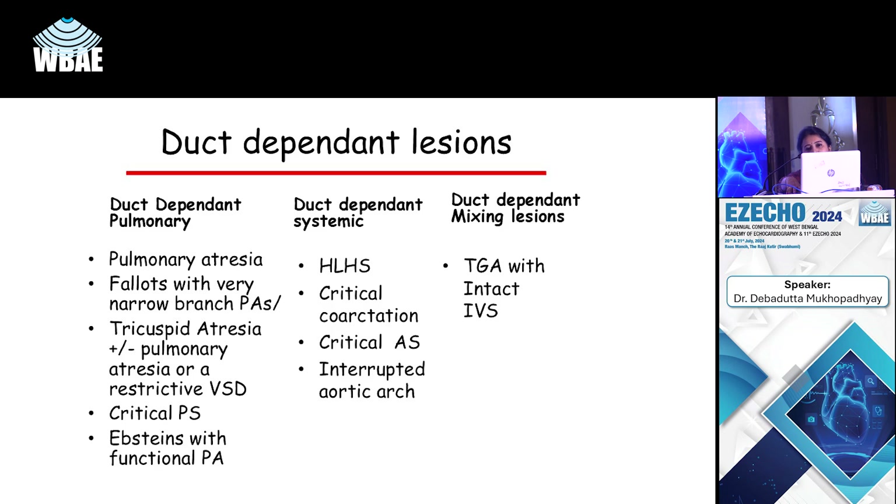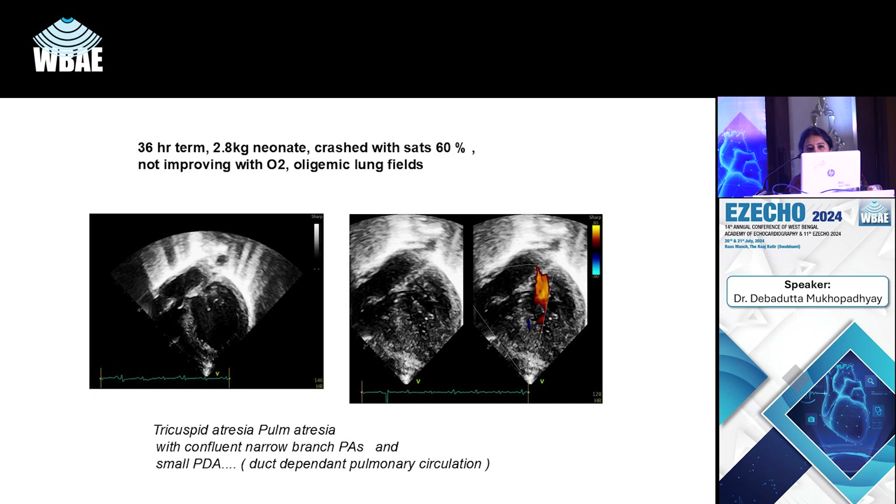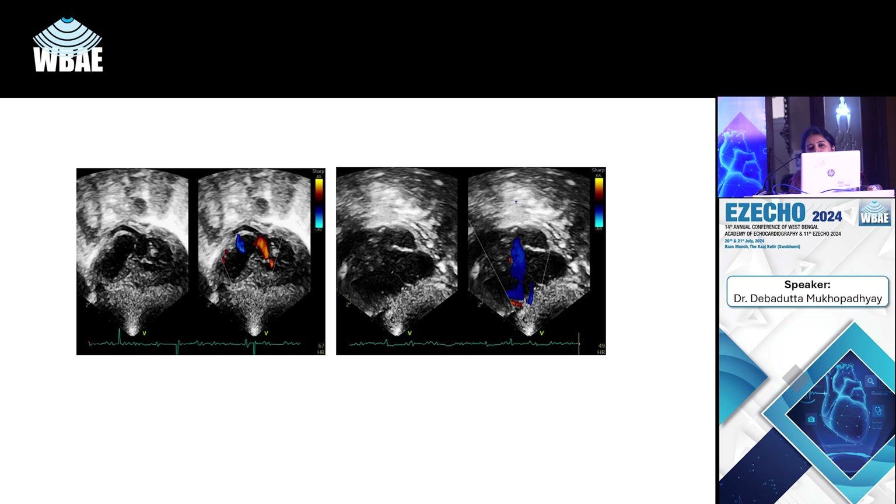Another case: a term baby on day four of life with very poor pulses, acidosis, low urine output — a hypoplastic left heart. The child had to be intubated, ventilated, prostaglandins were started, and an emergency BT shunt was performed. Echo shows a very globular thickened LV, a dilated systemic RV, a dilated right atrium, a good degree of tricuspid regurgitation, and a patent ductus shunting totally right to left from the pulmonary artery to the aorta to maintain systemic circulation.